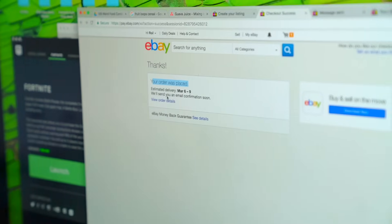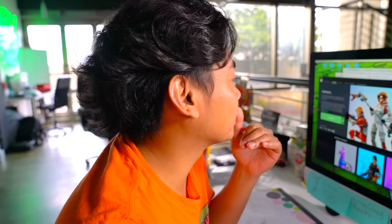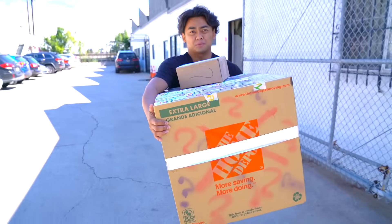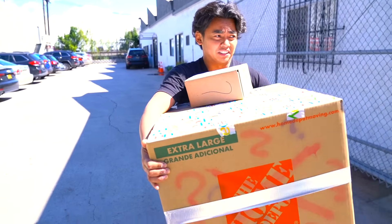The order was placed, confirmation coming soon. I'm just gonna play some Fortnite because I'm stressed out — that was a lot of money. Alright guys, we just got out of the post office. They told me I needed to pick it up just because it was a very, very expensive box. It took about six days for this thing to deliver, and it's very heavy.